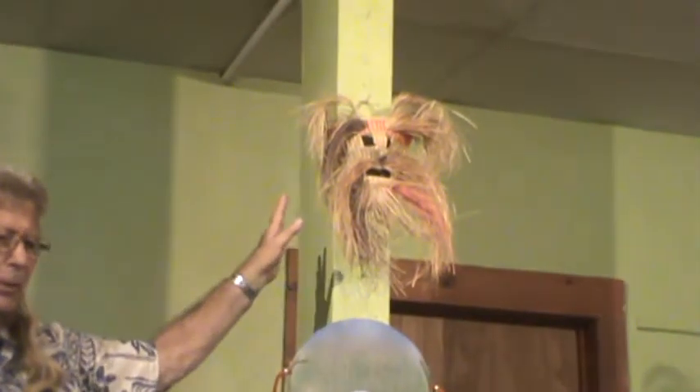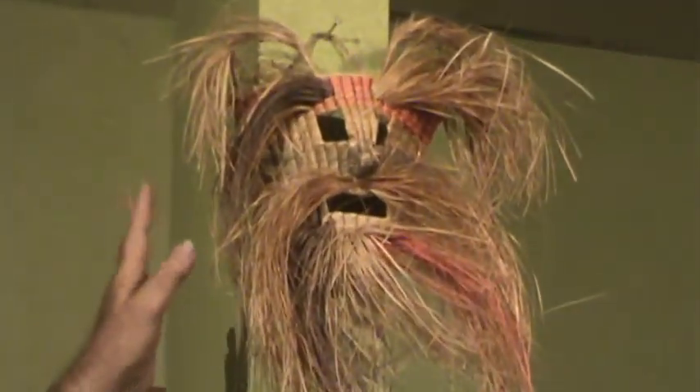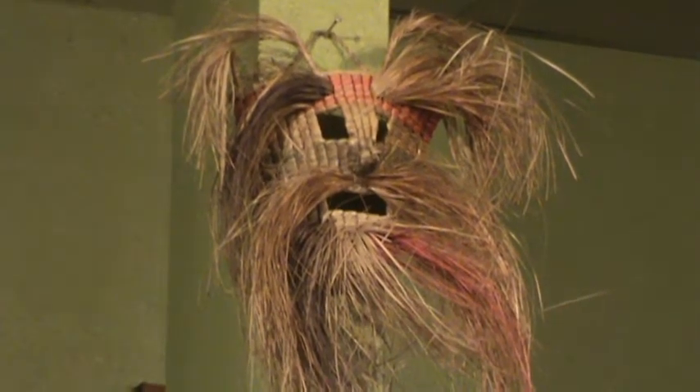This is a grass woven mask from Baja, probably Epi. Made of the grass.